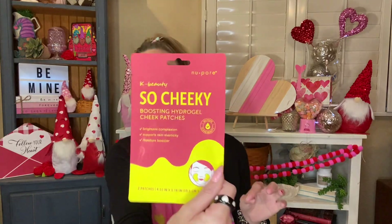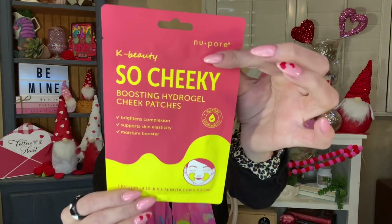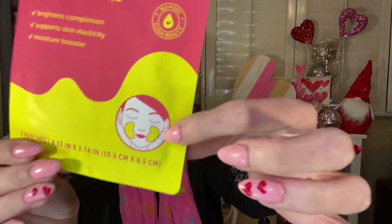And then I only picked up one of these because I wasn't sure if it was going to be gimmicky. These are by Newpore K-Beauty — the packaging is amazing. This one is the 'So Cheeky' Boosting Hydrogel Cheek Patches: brightens complexion, supports skin elasticity, and moisture booster. It's clean beauty. It looks like little ones you put on your cheeks. I figured I'll try anything once, so I'm going to give that a try.